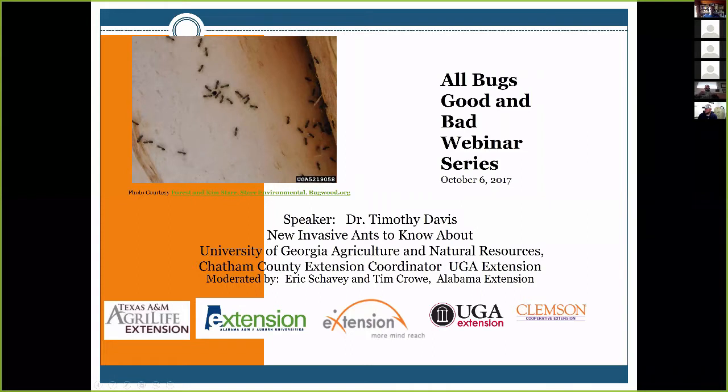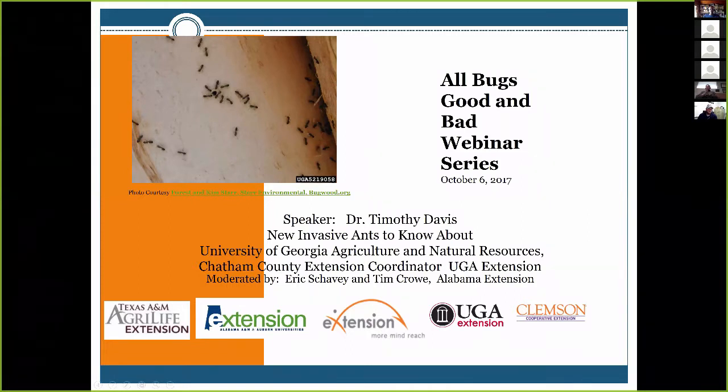Let me get my screen shared like we did when we were practicing. This program is something that we do with the invasive ant species on e-extension. Most of the time we talk about fire ants because that was sort of our origin, but we decided we want to do something that talks about some of the other invasive species that are out there. I volunteered to do that because I spend a lot of time talking about fire ants and a lot less time talking about some of these other invasives.